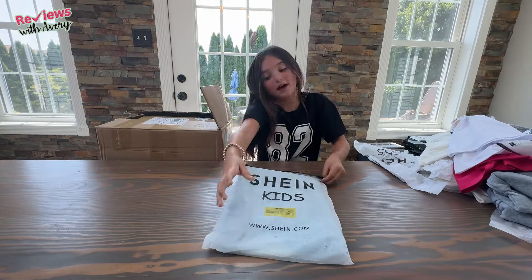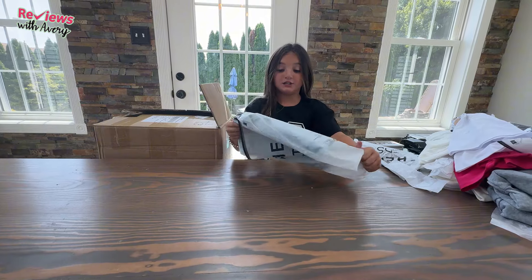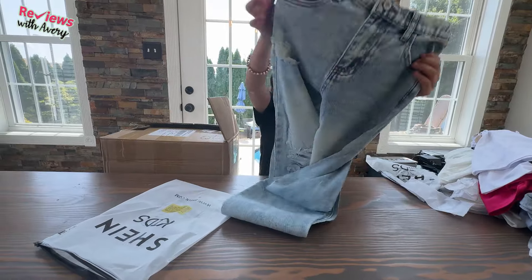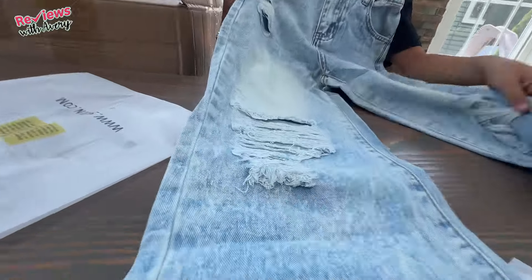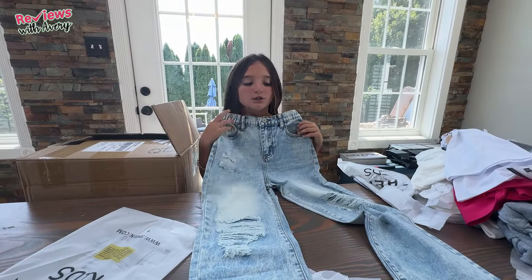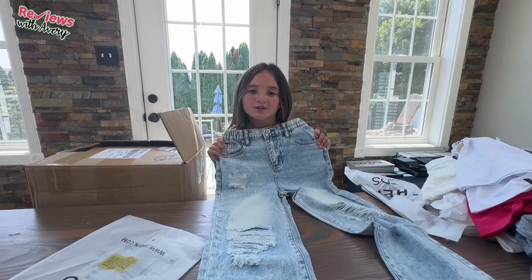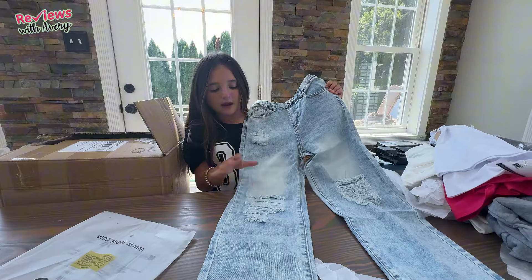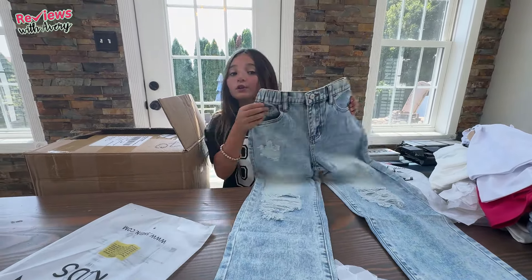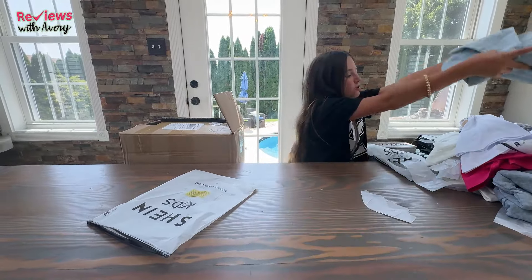Next we have another pair of jeans. I got some jeans because I thought they would look very cute. These ones button but they're a little ripped at the bottom. I think this would look great with the 'Tis the Season' sweatshirt that we got, or really any cute fall sweatshirt or t-shirt. I love how they don't have too much ripping — just the right amount. They're a really cute jean and would go great with everything else we got.